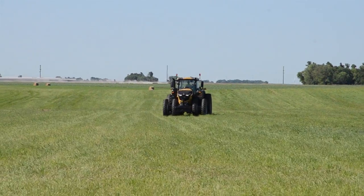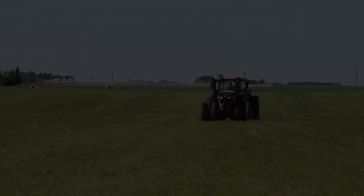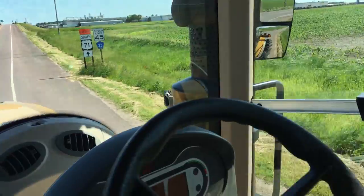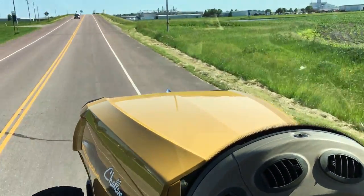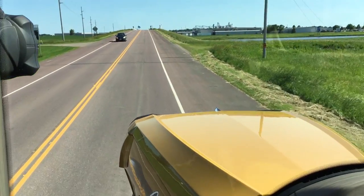Nothing in those higher horsepower segments has been able to allow for great comfort in and out of the fields, along with the road speeds that this tractor will be able to provide. So more efficiency and a great cost benefit for the customer.